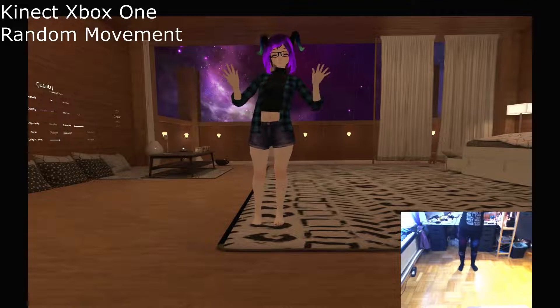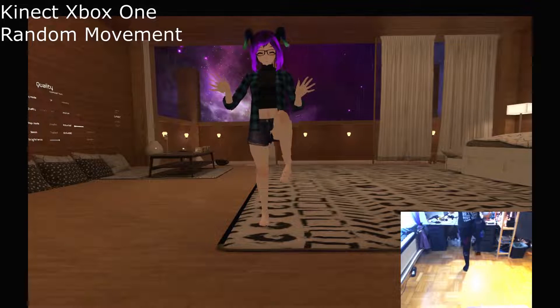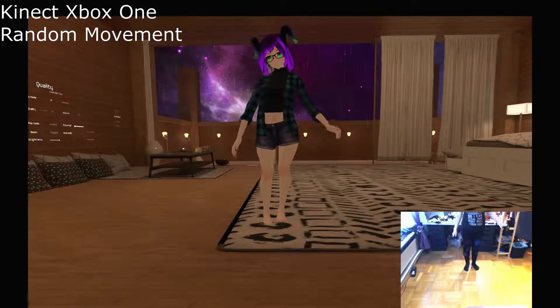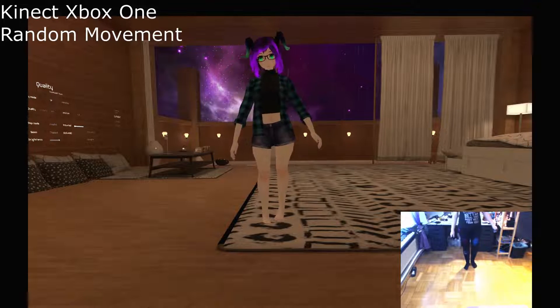Hello! This is a little comparison that I wanted to make between the Kinects — the Xbox One Kinect — and the Vive trackers that I have. The Xbox One Kinect is currently using the free software Kinect2VR for its tracking.